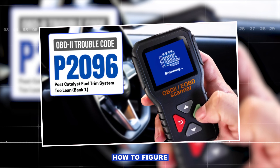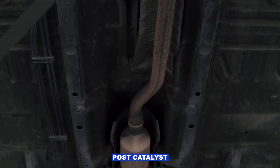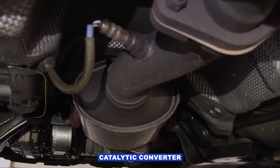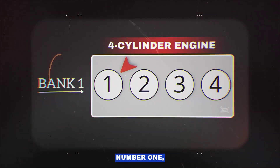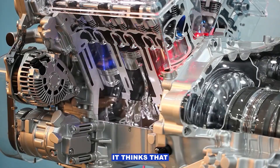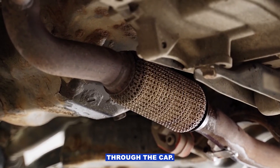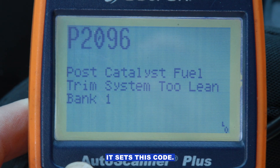So I thought I'd do a quick video on how to figure out that P2096 code — post-catalyst fuel trim system 2 lean, bank 1. Basically what that means is the oxygen sensor after your catalytic converter on bank 1, which is the side of the engine with cylinder number 1, is reading that there's too much oxygen in the exhaust. In plain English, it thinks that side of the engine's running lean — too much air, not enough fuel — even after the exhaust has gone through the cat. The computer tries to add fuel to fix it, but if it can't get the mix right, it sets this code.